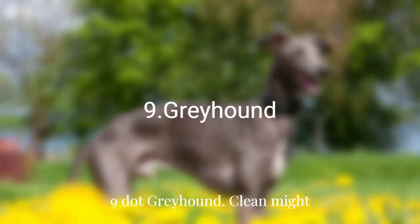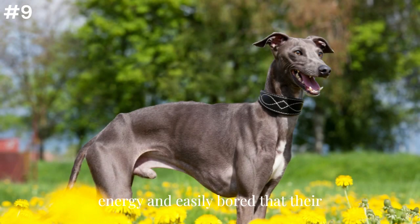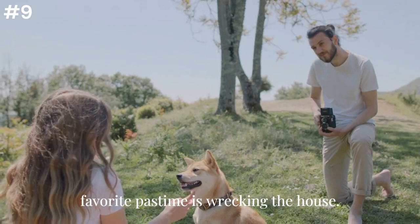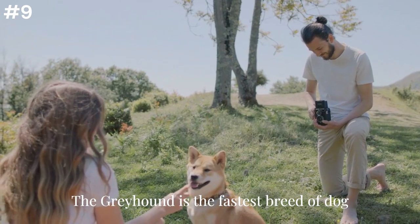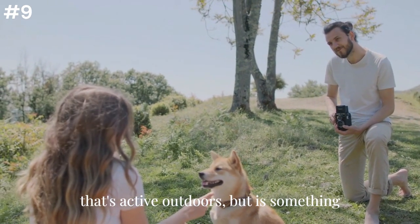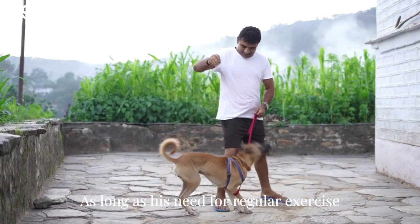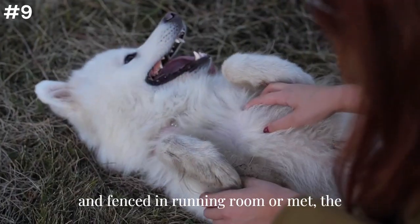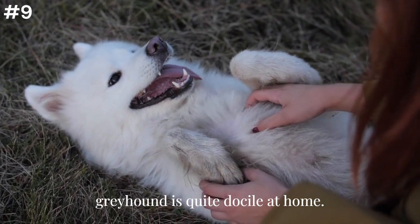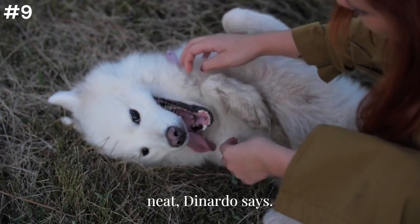Nine: Greyhound. Clean might also refer to dogs that are not so high-energy and easily bored that their favorite pastime is wrecking the house. The Greyhound is the fastest breed of dog — active outdoors but something of a couch potato indoors. As long as its need for regular exercise and fenced-in running room is met, the Greyhound is quite docile at home. Greyhounds are generally very tidy and neat, DiNardo says.